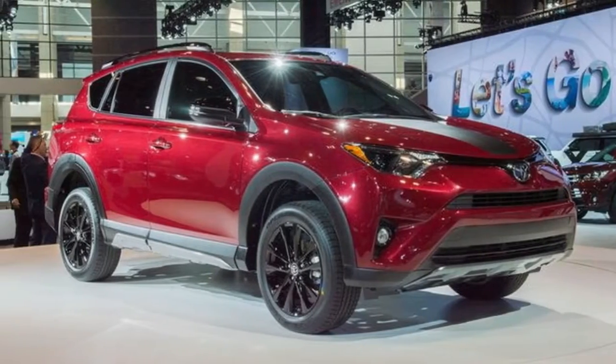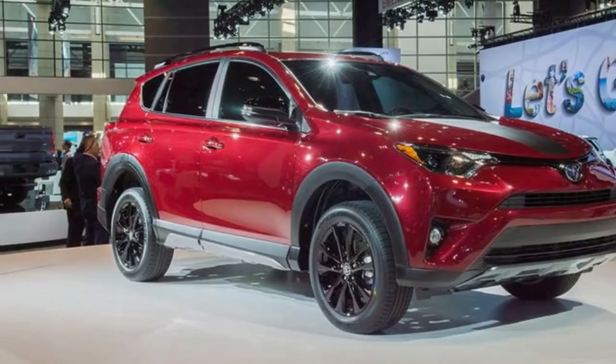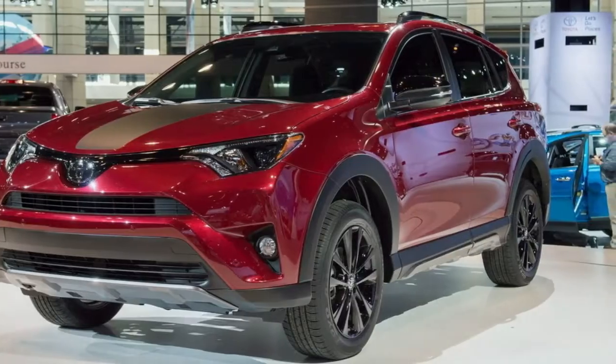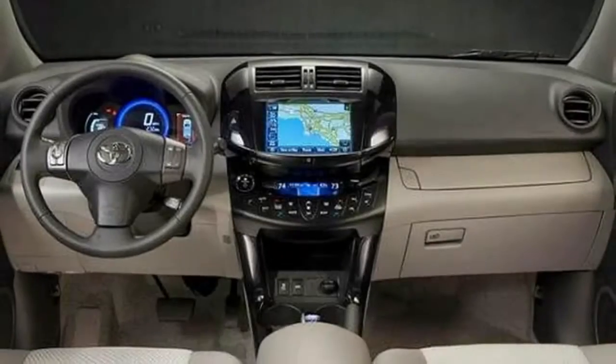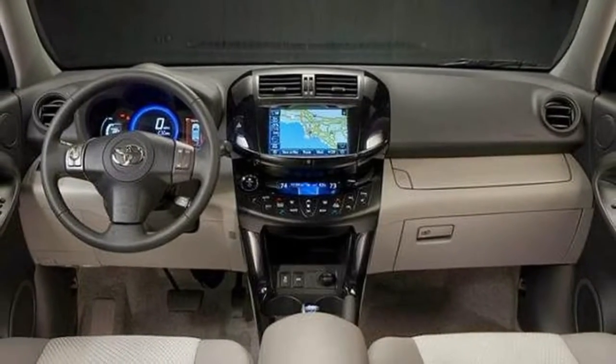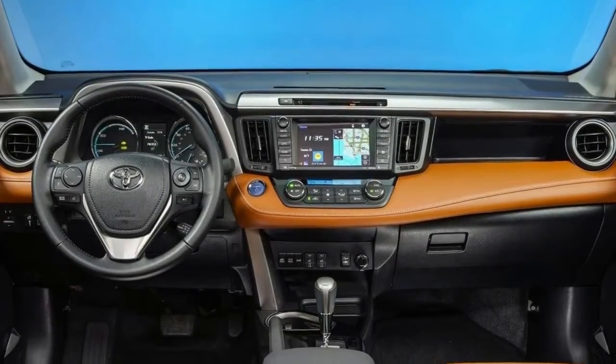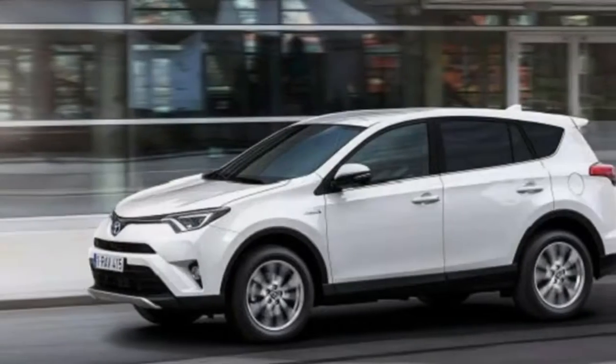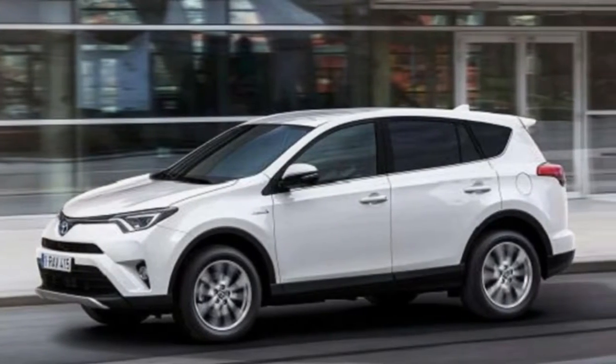Power lumbar support only comes in higher trims, which also includes a power seat, heated seats, and full leather. But now you're looking at $34,000 to $37,000. Other competitors, such as the Hyundai Tucson, Mazda CX-5, and Subaru Forester, provide these desirable items at a lower price.